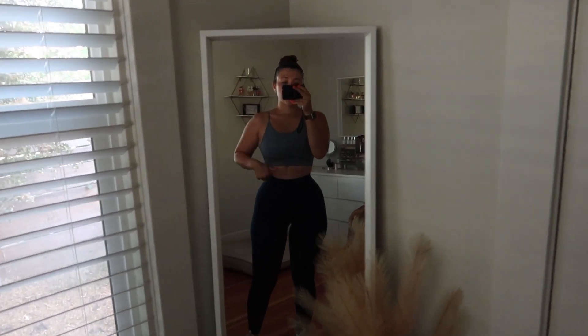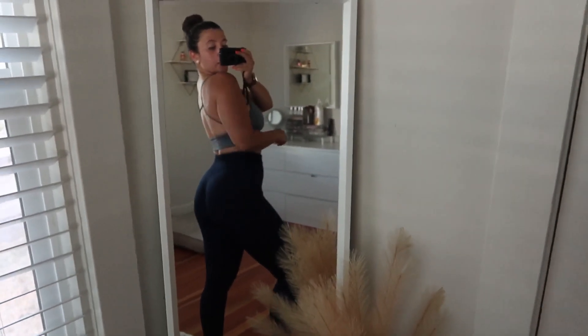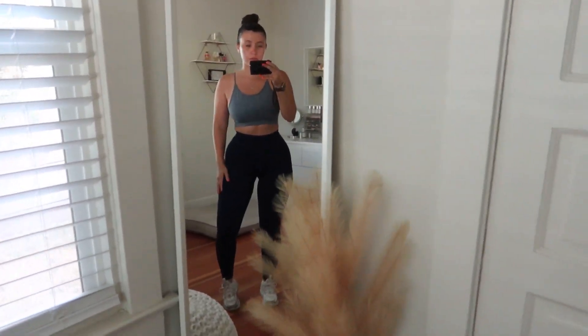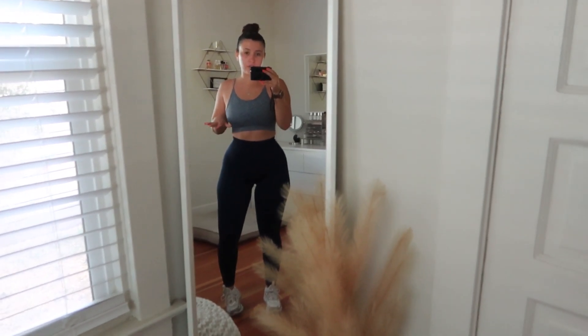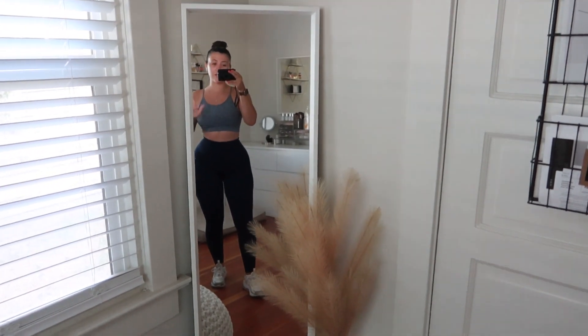Gym outfit of the day: the sports bra is Buffbunny Collection — I believe this is the Recharge or Resource bra, the one with the open back. As for leggings, we are wearing Arolas in the navy color — these are always linked in my Amazon store. I also have some Nike shoes — I don't even know what these are, they're so old. And I just did my hair in a slicked bun today because it's supposed to be over 100 degrees and we want the hair out of our face.